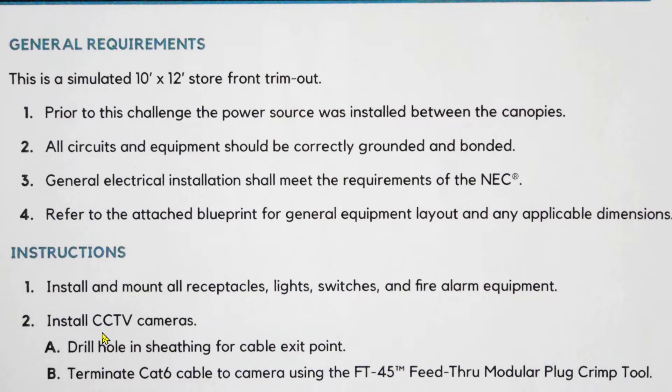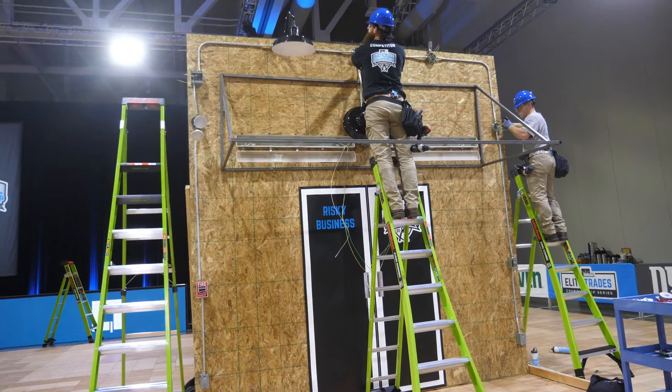Instructions: Install and mount all receptacles, lights, switches, and fire alarm equipment. Two, install closed circuit TV cameras. A, drill hole and sheathing for cable exit point. B, terminate CAT6 cable to camera using the FT45 feed-through modular plug crimp tool. Here's the finals in progress.